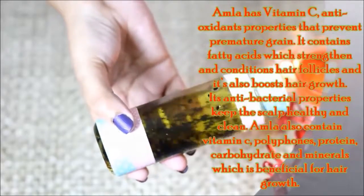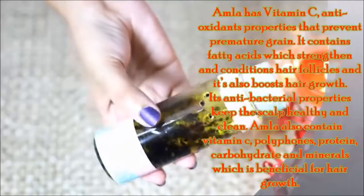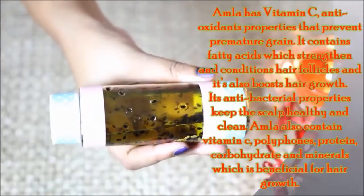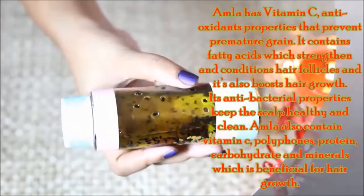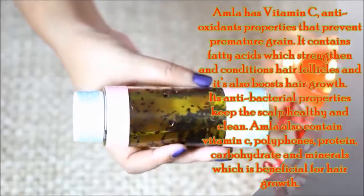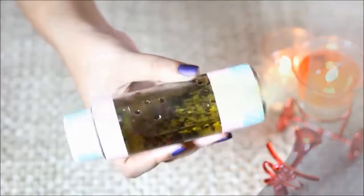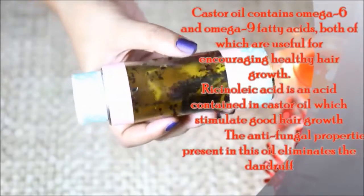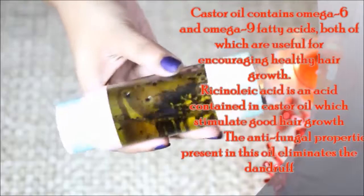It produces benefits for the skin and scalp. I have vitamin C, polyphenols, protein, carbohydrates, and minerals which are very beneficial for hair growth. I have castor oil with omega-6 and omega-9 which promote healthy hair growth.